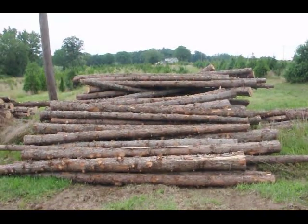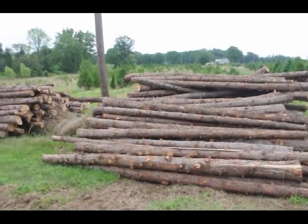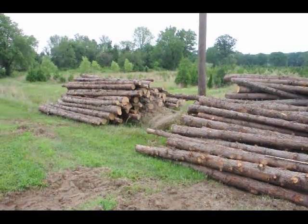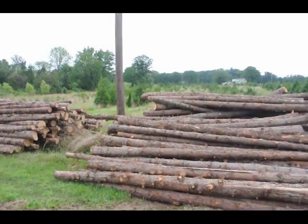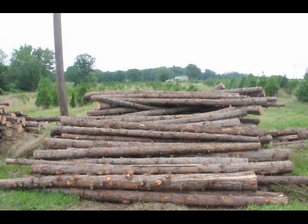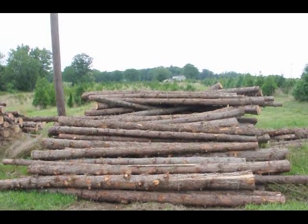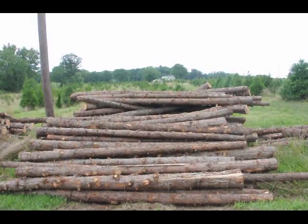These are cedar posts we have here at Highland Hole Farm, ready for you to pick up. These are 12-foot long cedar posts, and we have quite a few of them. You can see the telephone pole here to get an idea how thick they are. They range in size from about 5 inches up to maybe 12 to 14 inches. They're priced differently — small, medium, and large — by thickness.